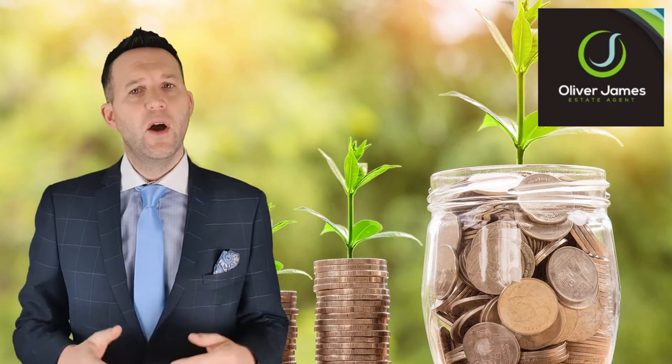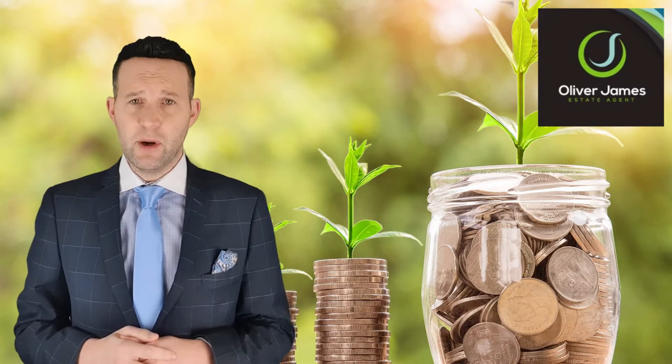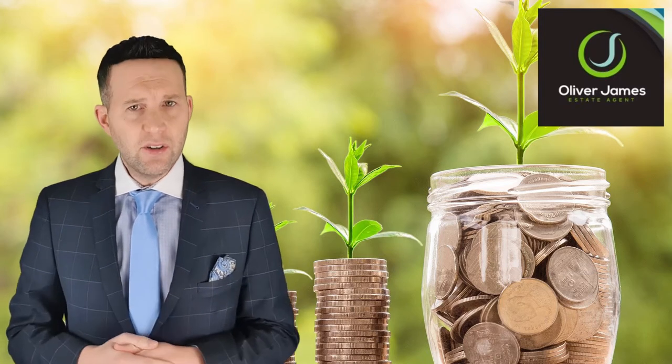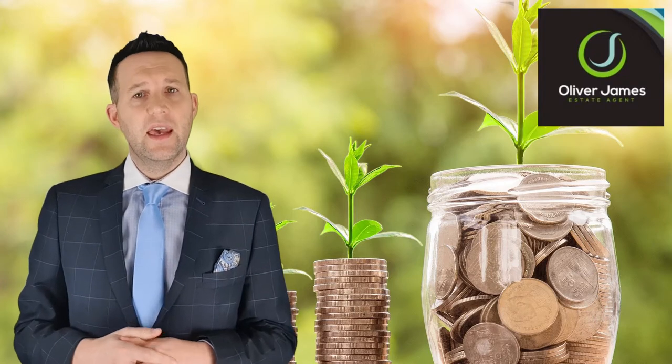When an agent cuts their fee, they're cutting back on the time and money they invest in marketing a property. They might sell your home, but they won't get the best possible price for it. Here are five ways to tell if an agent will offer you good value.